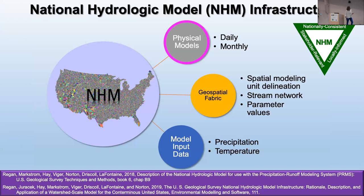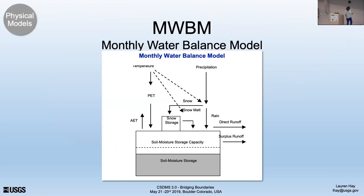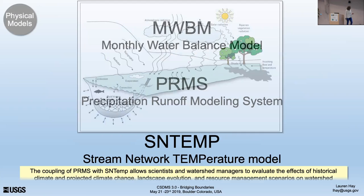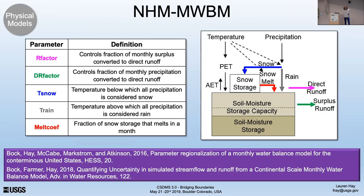The last part of this infrastructure is the physical models — we have daily and monthly models running within it. We have the monthly water balance model, the Precipitation Runoff Modeling System (PRMS), and within PRMS we also have a stream temperature model running for the country. The monthly water balance model is a very simple five-parameter model for which we developed a parameter regionalization scheme for the country, and we've also developed uncertainty estimates associated with monthly runoff.